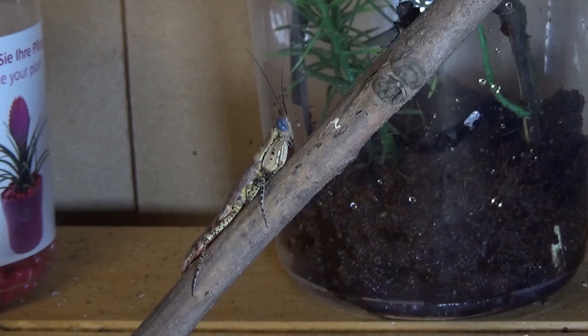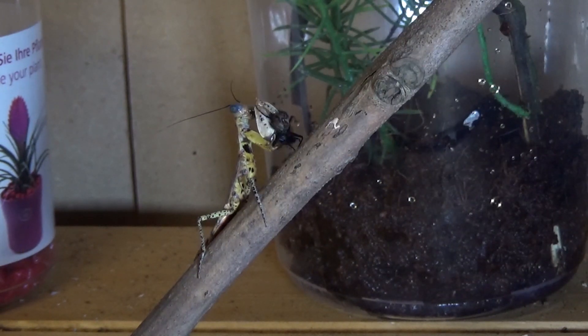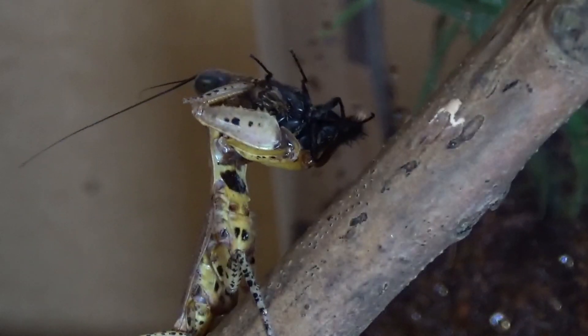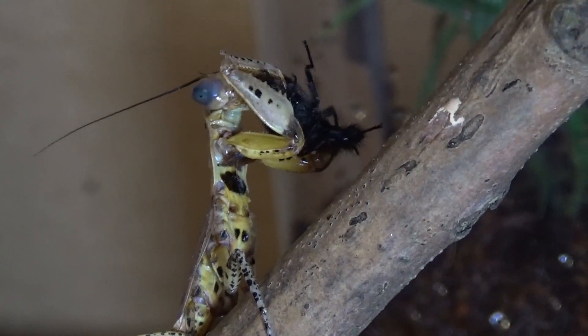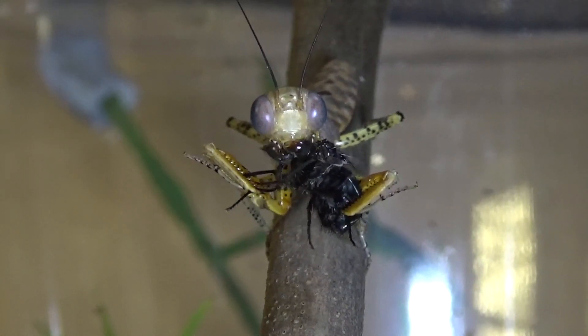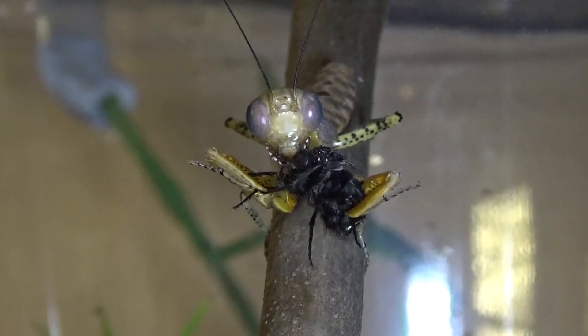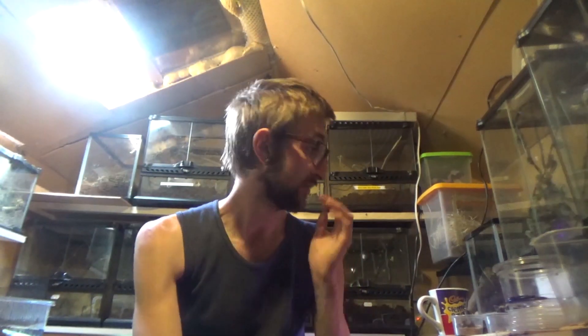I got two Pamphor Mantises. That is such a stunning mantis — let's see if I can angle it a little bit. They're freaking stunning. They're absolutely amazing.